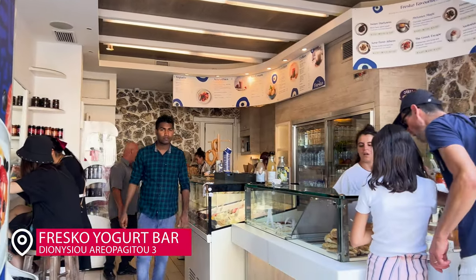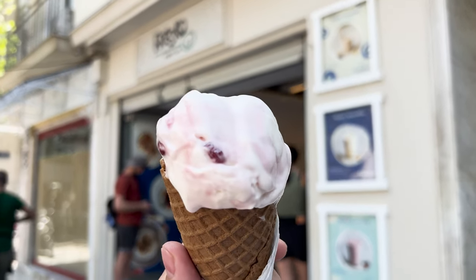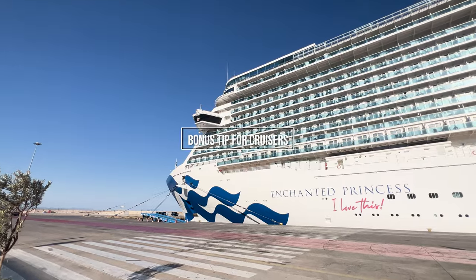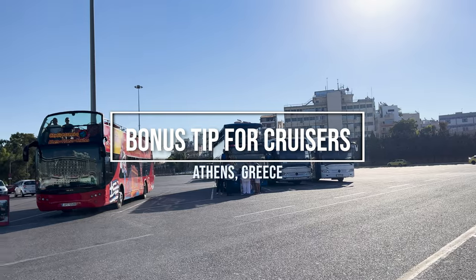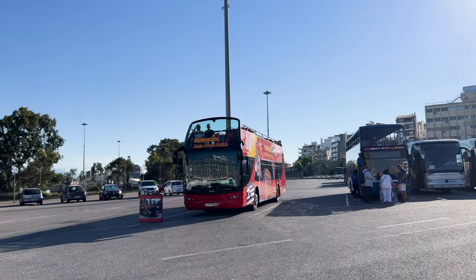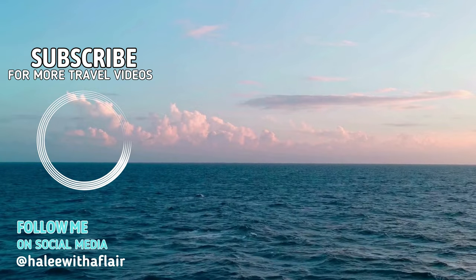The Greek yogurt was incredible as well as the baklava. Here's a little pro tip: this Fresco yogurt bar — get the pomegranate Greek yogurt and thank me. It's almost better than any ice cream you'll ever eat. Bonus tip for cruisers: this is the cruise port, super easy to navigate, and these buses actually run all the way back into central Athens if you want to take a hop-on hop-off bus.